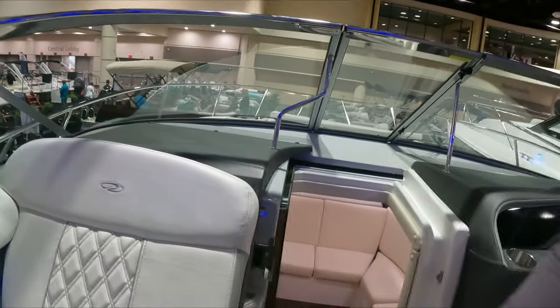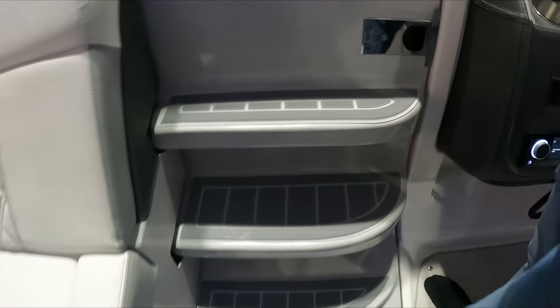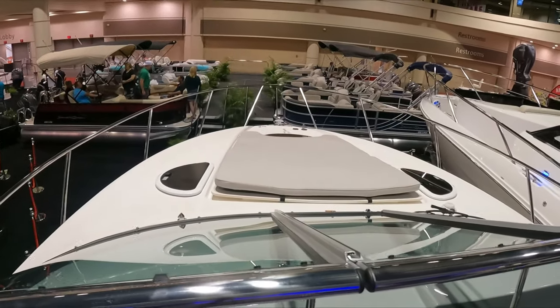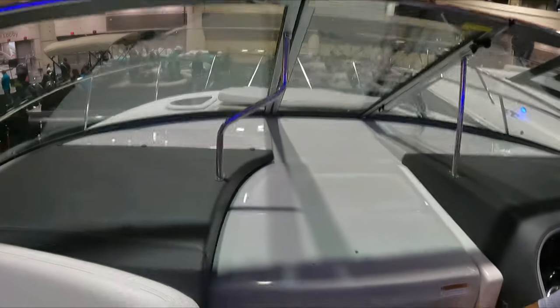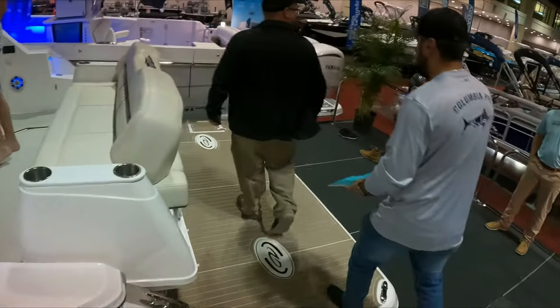When you get out, you have the steps — you have to push the little button there and the door closes. So you can go to the front and have some shade. Pretty nice guys, pretty nice. I think this was the smaller one.